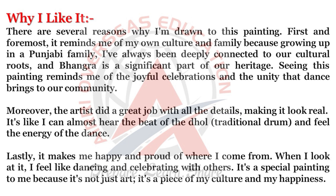There are several reasons why I'm drawn to this painting. First and foremost, it reminds me of my own culture and family. Growing up in a Punjabi family, I've always been deeply connected to our cultural roots, and Bhangra is a significant part of our heritage. Seeing this painting reminds me of the joyful celebrations and the unity that dance brings to our community.